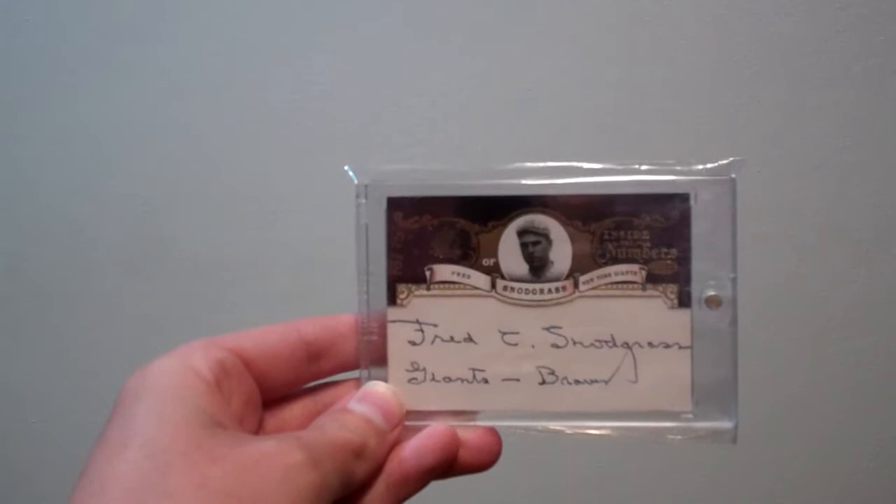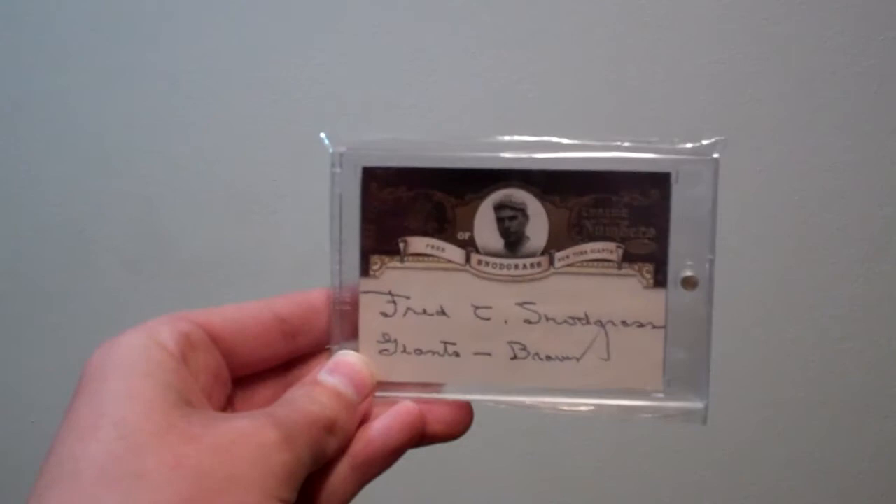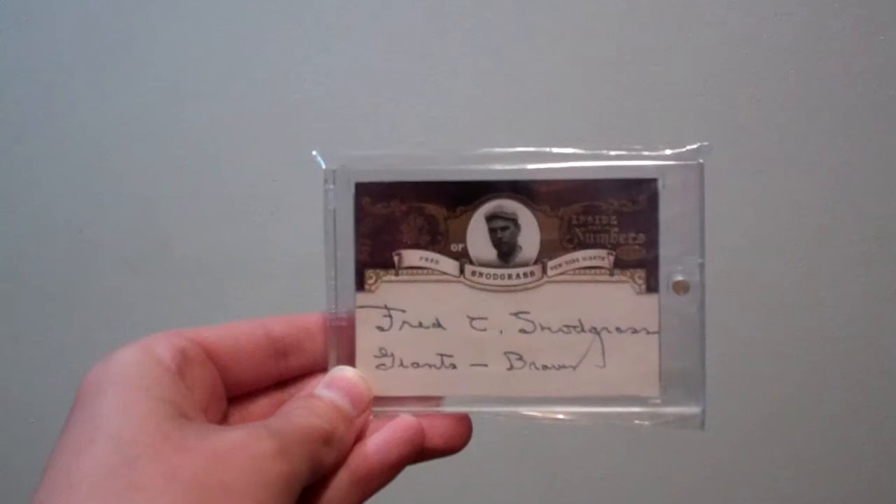Next up, this is out of 2007 SP Legendary Cuts, hand numbered 13 out of 75. Fred Snodgrass has a Giants and Braves text underneath the signature. Really nice looking card. I'd love to get the Rube Marquard out of this set.